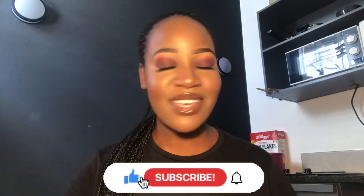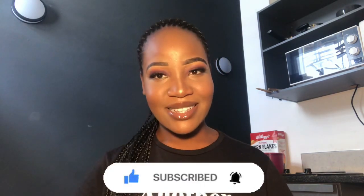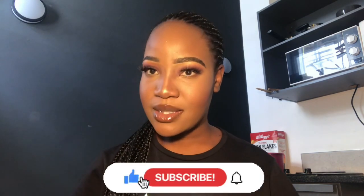Hey guys, welcome back to my YouTube channel, I'm Kinelma Muki. For those who are new, welcome and thanks for joining. If you are a returning subscriber, welcome back and thanks for continuing to support the family. Please subscribe to my channel — we just passed 500 subscribers, so we are on the road to 1k!